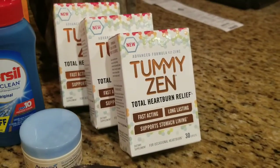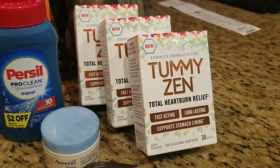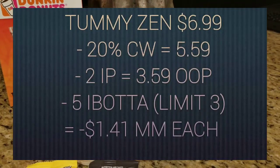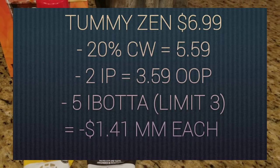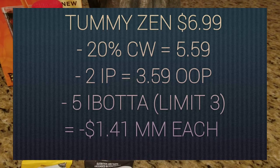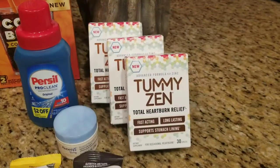I did the same thing with these Tummy Zens — I separated my purchase, doing two on one and one on the other, so I can get two separate rebates if it resets. These Tummy Zens are priced at $6.99 and there is a 20% cartwheel, making them only $5.59 a piece. Then you use a $2 printable, which I will link below, making it only $3.59 out of pocket. But you get back $5 on each one from Ibotta, making it a $1.41 moneymaker a piece.